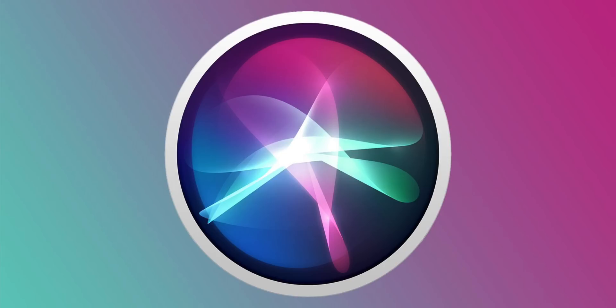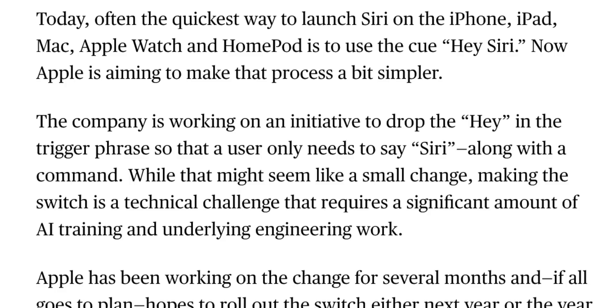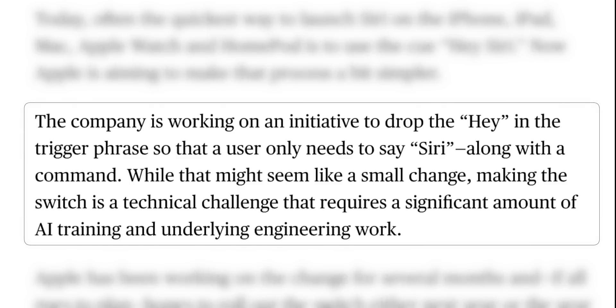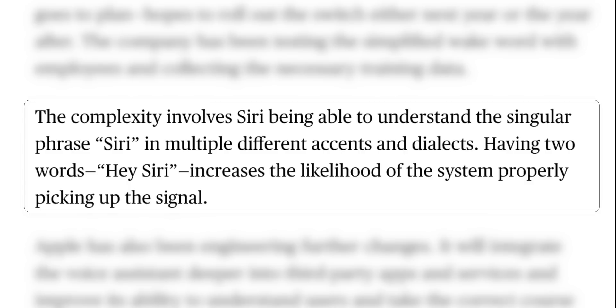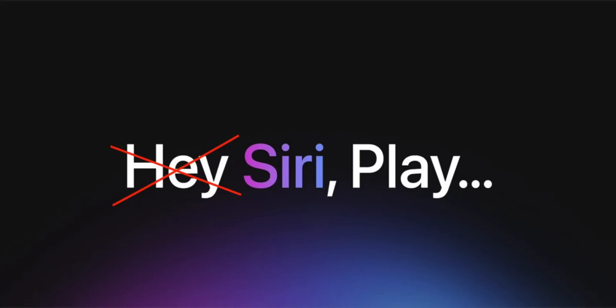Now let's talk about Siri. It looks like Apple is looking to follow Amazon's lead by dropping 'Hey' from 'Hey Siri' — next year, according to Mark Gurman. He says Apple is working on an initiative so users only need to say 'Siri' along with a command. While that seems like a small change, it's a technical challenge requiring significant AI training and engineering work, as Siri needs to understand the single word 'Siri' across multiple accents and dialects. Gurman also mentions Siri will soon integrate deeper into third-party apps.